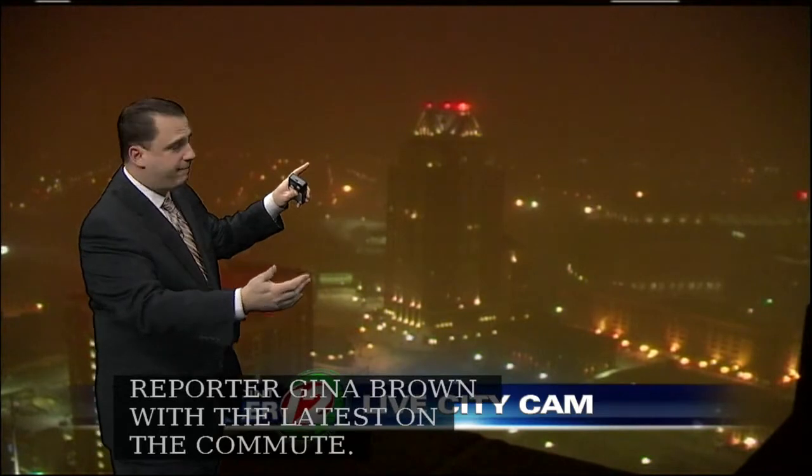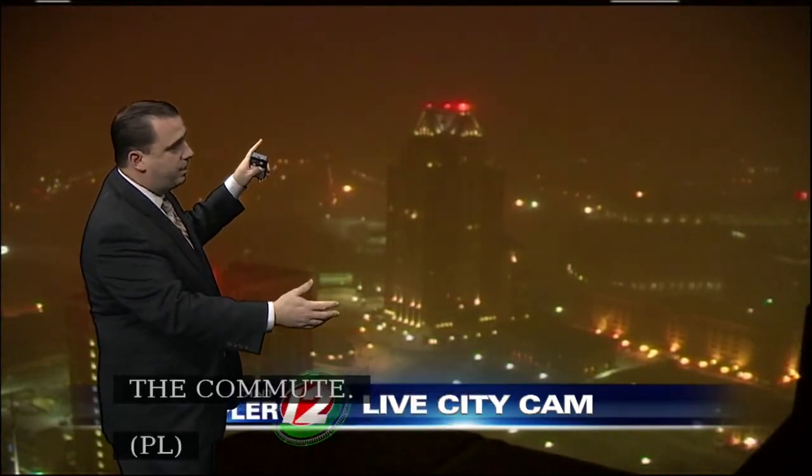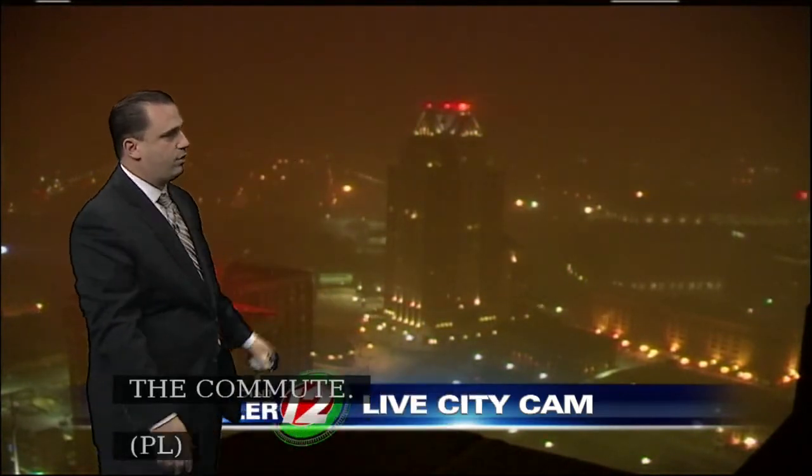Here's the live city cam picture and we've got some light snowfall here in Providence. We had great visibility just about a half hour ago and now we're seeing poor visibility — really can't see more than about a half mile or so off to the West.